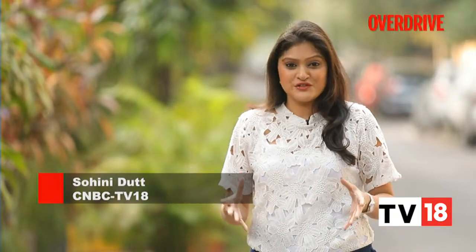A very special show here on Overdrive, I am Soini Dutt. Just a few weeks ago, our team embarked on a very ambitious drive — a drive in the Audi e-tron up to Ladakh. But that's not the only thing that was epic about this drive. We also teamed up with ABB, one of the largest electric charging infrastructure providers in the world, and Lion Charge, to set up charging points across the Chandigarh to Ladakh highway.